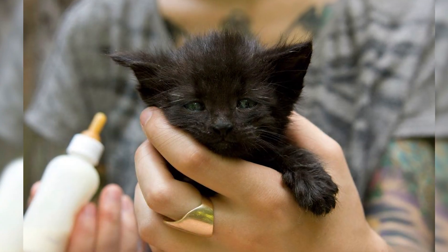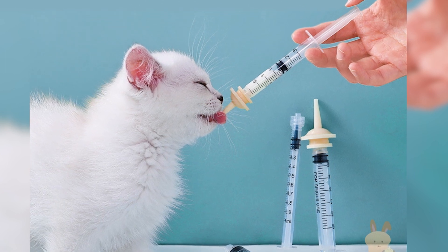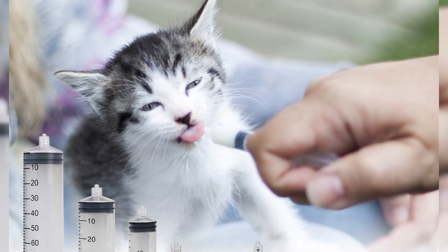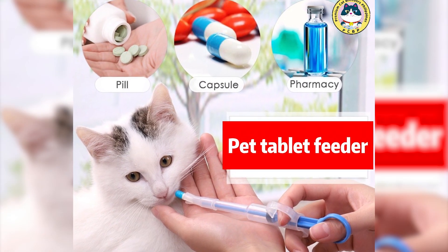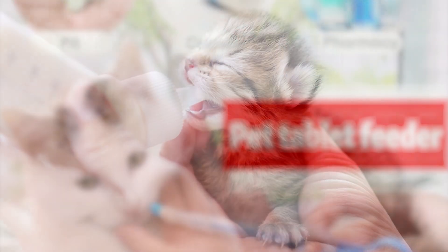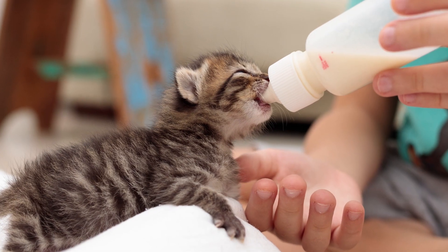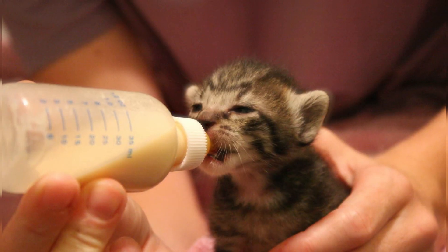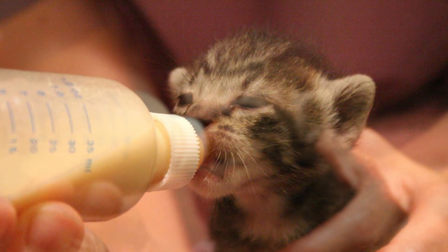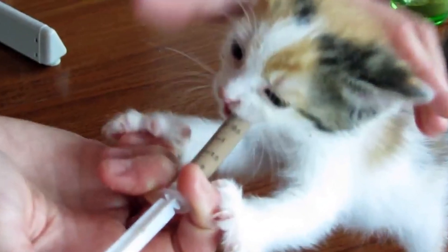Feeding is a critical aspect of caring for an abandoned one-month-old kitten. Since the kitten does not have access to its mother's milk, you will need to provide a suitable milk replacement formula specifically formulated for kittens. Follow the instructions on the formula packaging for proper dilution and feeding frequency. Use a small, clean bottle or a syringe with a soft nipple to feed the kitten. Ensure the kitten is in a comfortable and upright position, and gently hold it while offering the bottle or syringe at an angle to allow it to nurse naturally. Observe the kitten's cues and let it feed at its own pace, being patient and gentle throughout.